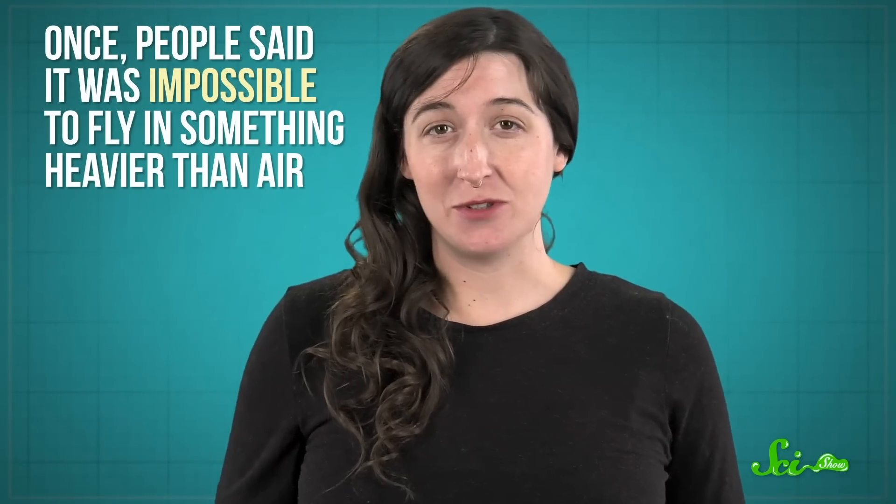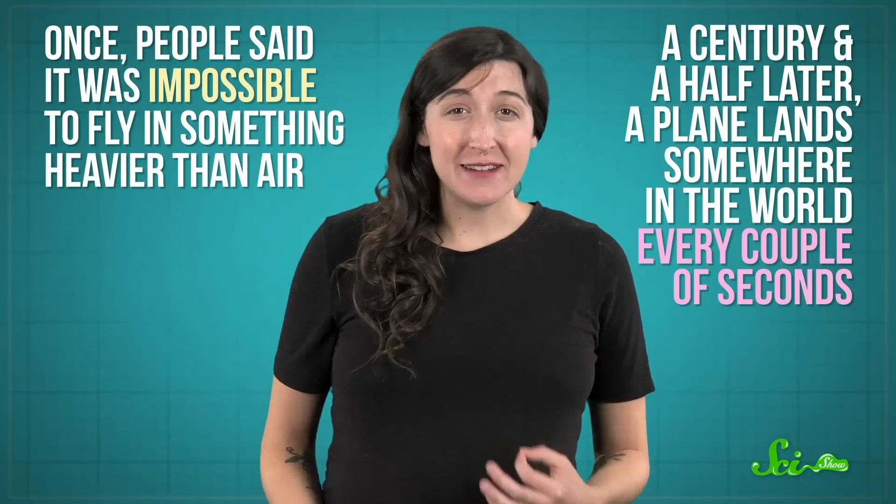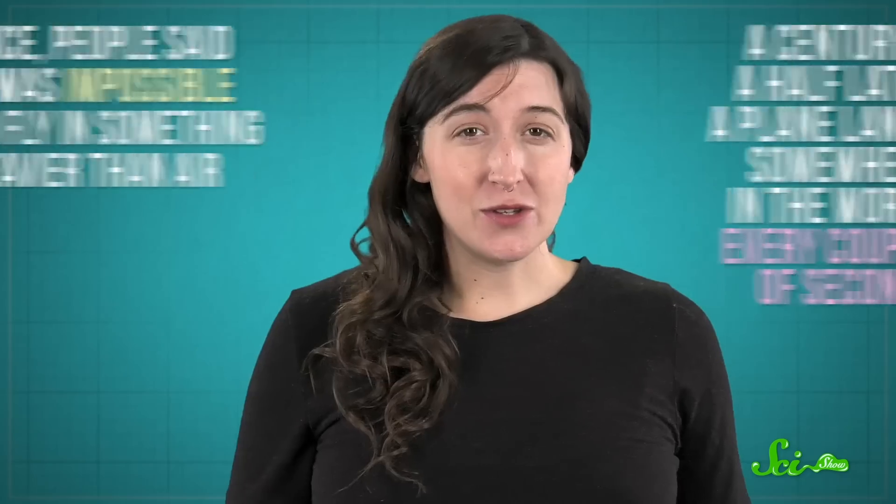Once people said it was impossible to fly in something heavier than air. A century and a half later, a plane lands somewhere in the world every couple of seconds. We also have enormous guppies and folding half-helicopter, half-planes performing special tasks and helping researchers throughout the world. Which is pretty amazing progress, if you ask me. Thanks for watching this episode of SciShow.